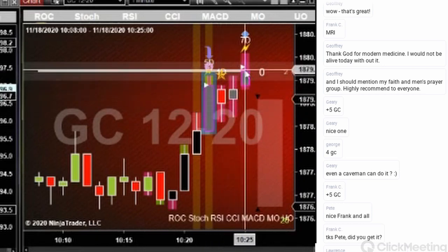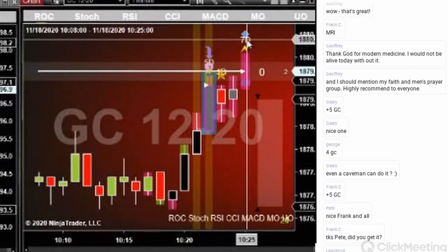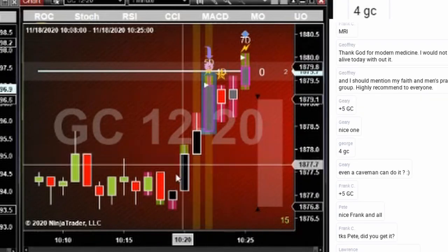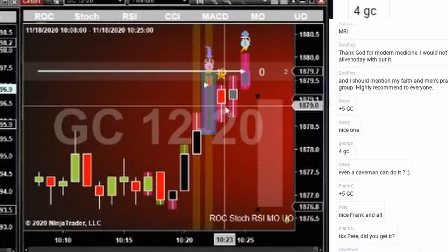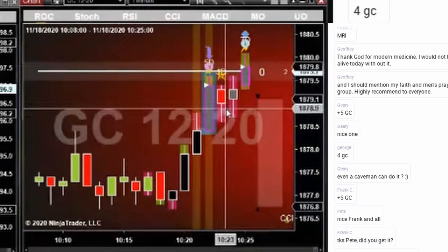So we ended up getting a nice drop, we hit our target. And now price will continue on its way. We expect this trend to continue — this upward bias that we have going on here. But inside of every trend is a series of these pullbacks, and that's where our edge is. That's where we make our living.